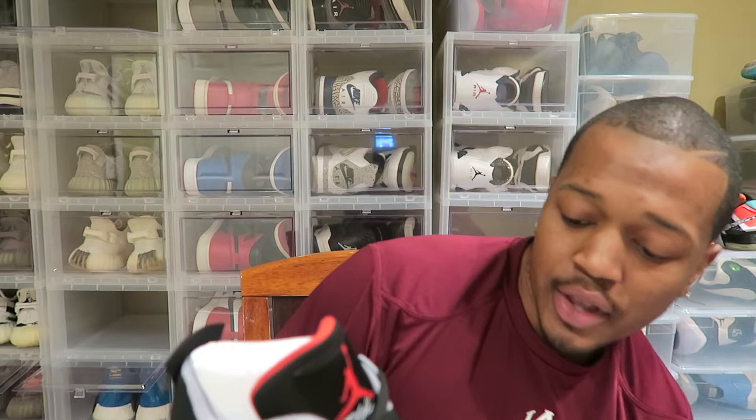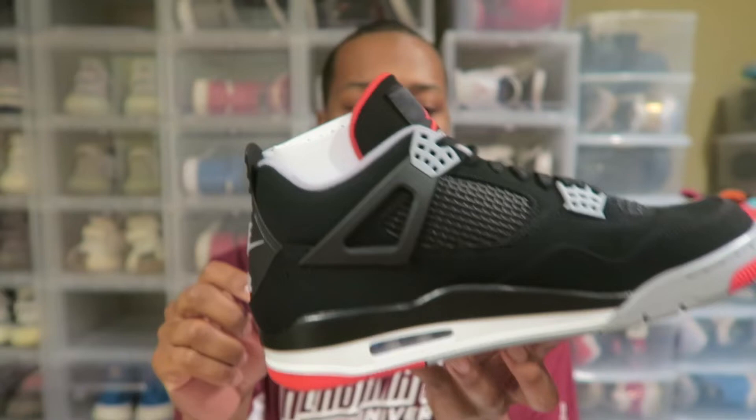My old pair — as Jordan 4s do — is cracking through there. Also the Nike Air, so you can't go wrong. I like this shoe obviously, first impressions.